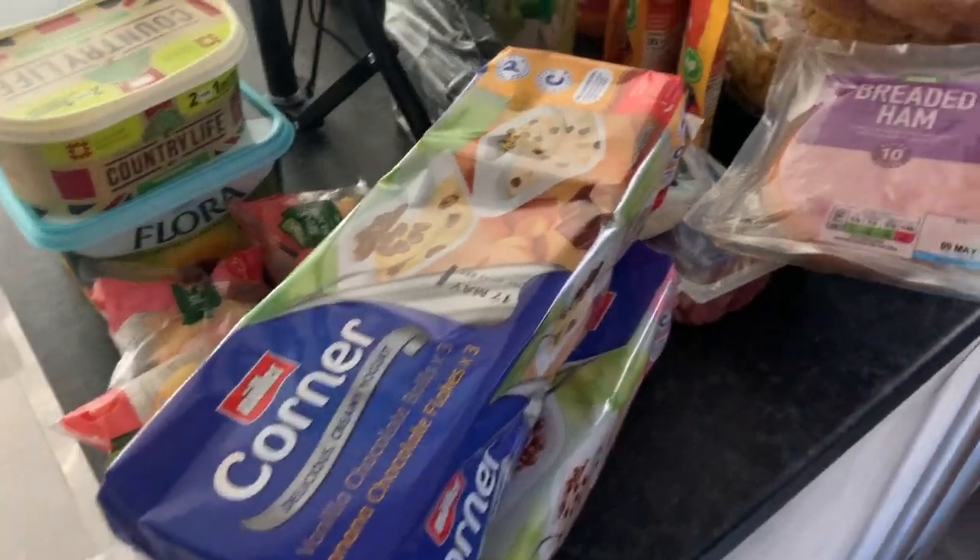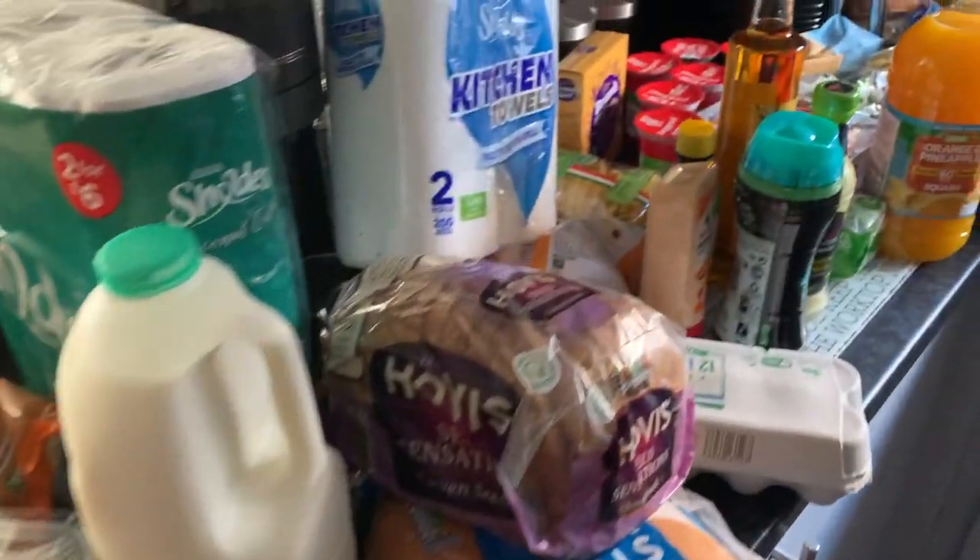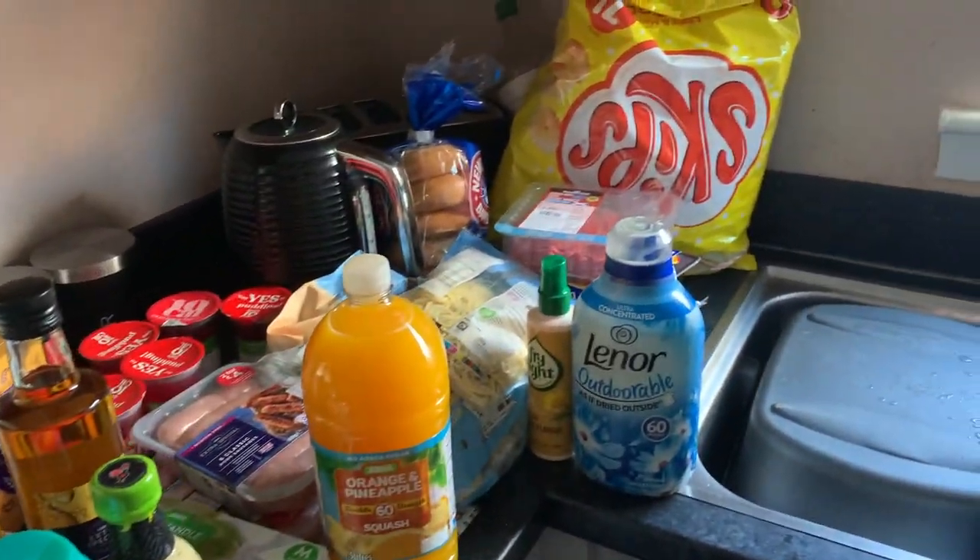Hey guys, welcome back to my channel. In today's video I'm going to do something a little bit different — I'm actually going to be showing you my full shop. After I did my Charity's haul and my Home Bargains BM, a couple of people were curious as to what I would buy at Asda, so I fancied making a video showing you what a typical week's full shop would be.